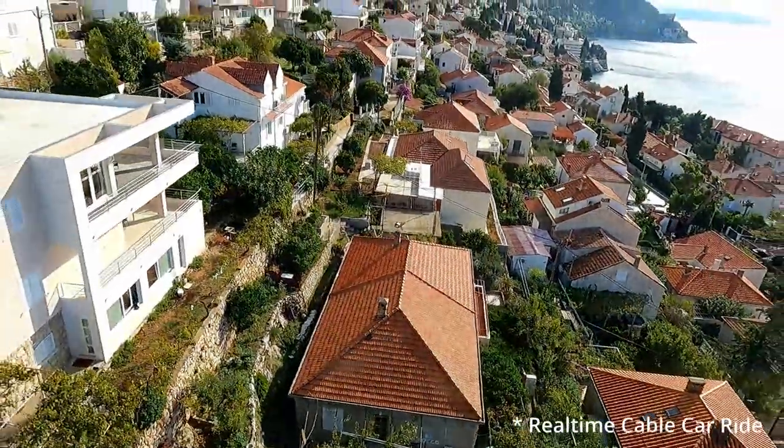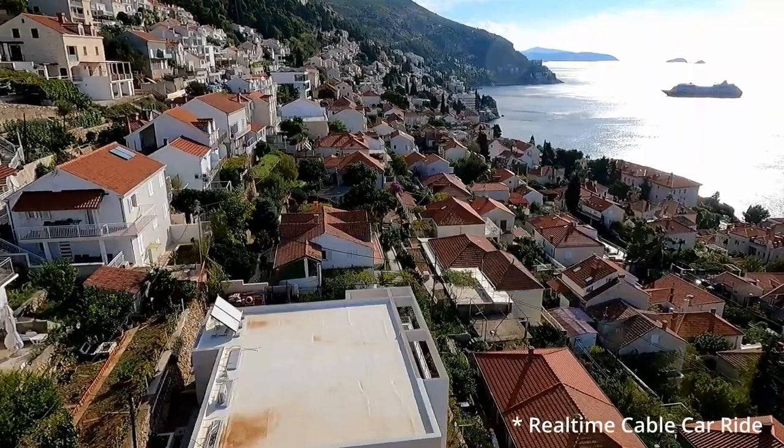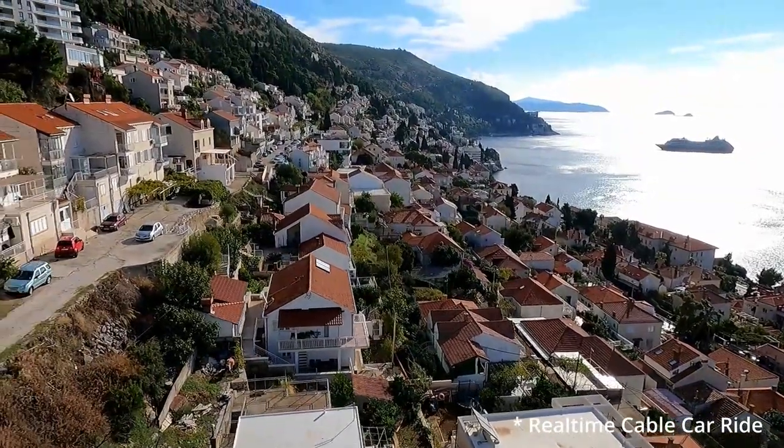The ride to the top takes about three minutes and it reminded me a lot of the cable car ride in Cape Town, and for those three minutes guys believe me you don't want to blink. That's how stunning the view is going to the top.